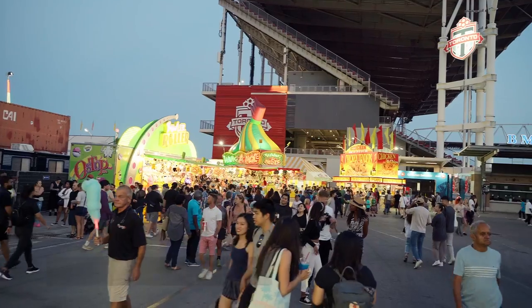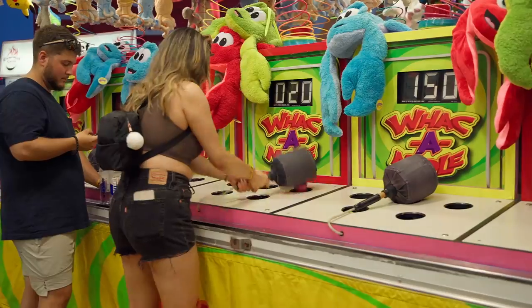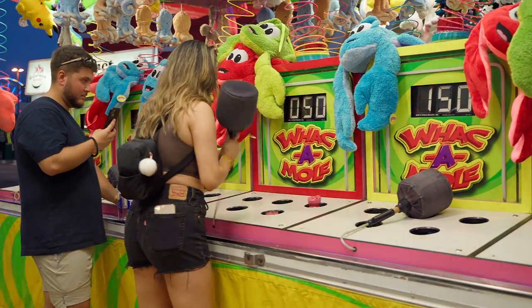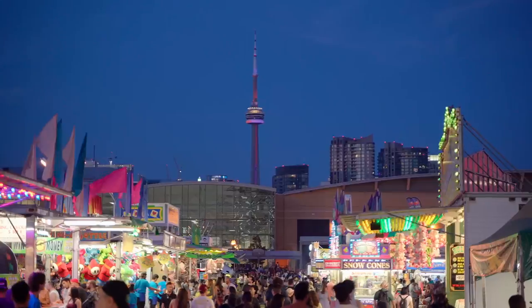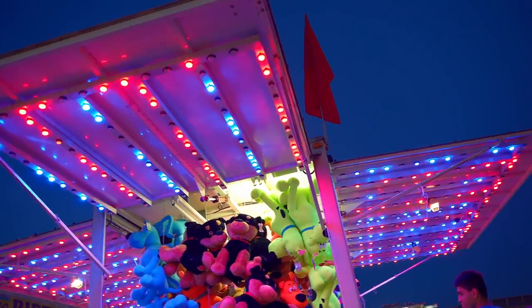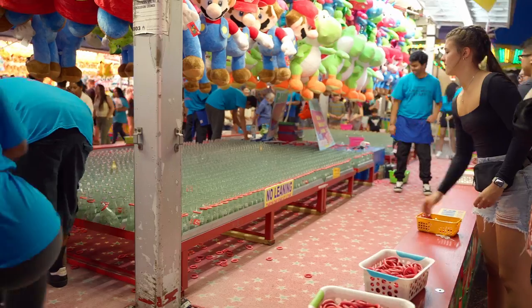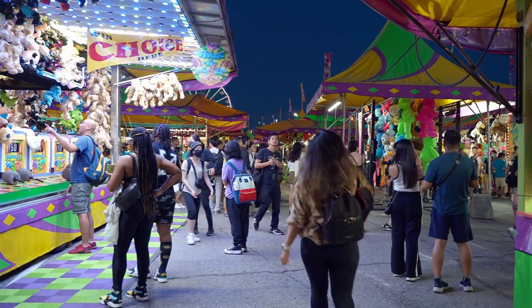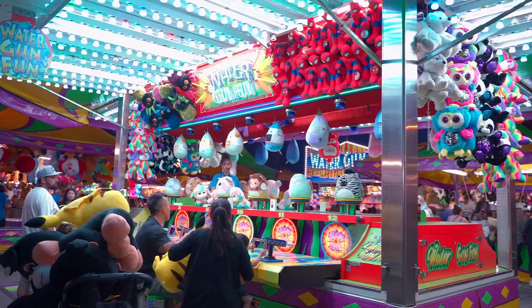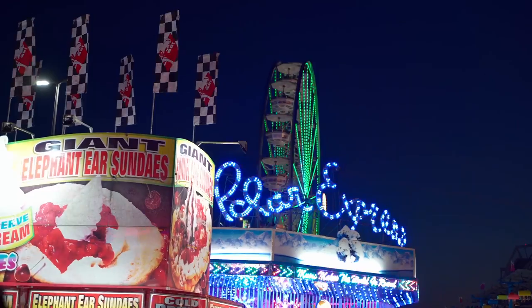As we exited the food section, up next was my favorite section which was the carnival. Here you would find many soft toys waiting to be won. No matter what your skills are there might be something here to try. Most of these games are cash only though, so do make sure that you bring some cash with you just in case. Without a doubt the CNE would not be CNE without these games here.